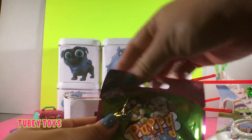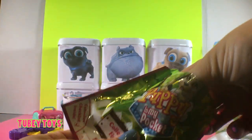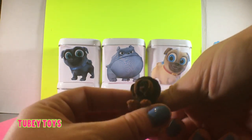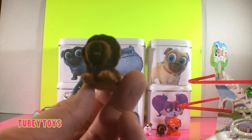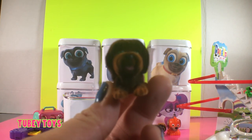Our last surprise from Hissy is another Puppy in My Pocket blind bag. We got a duplicate — this is our duplicate Lovey the Briard. It's okay, we have twinsies now! How cute.